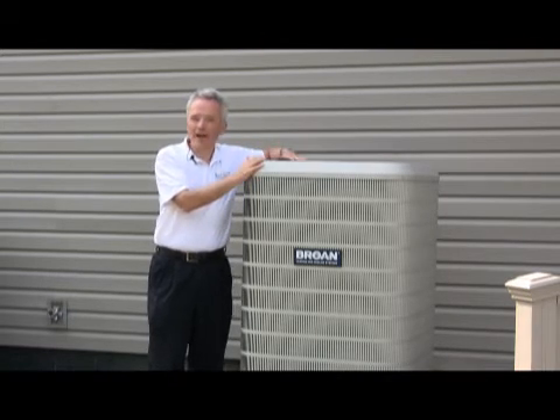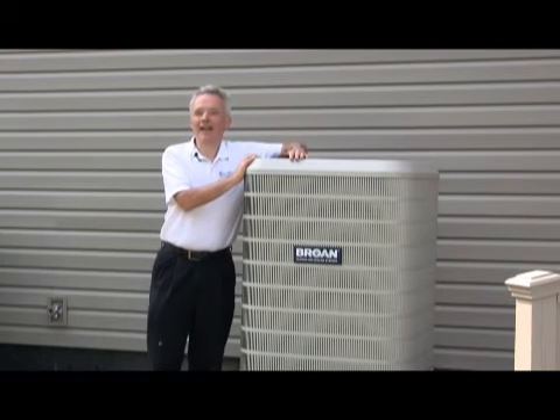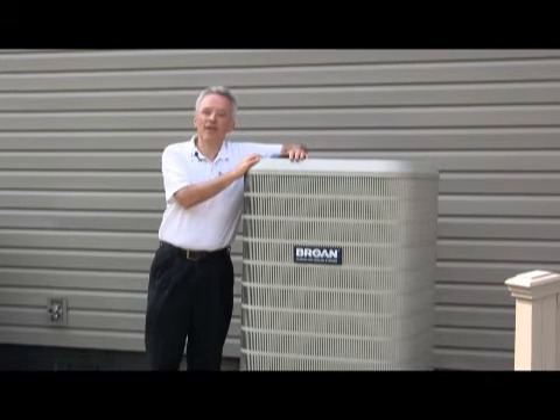So you can see it's a good buy to use an electric heat pump. Now let's take a little trip inside and see the other part of this unit — the indoor unit.